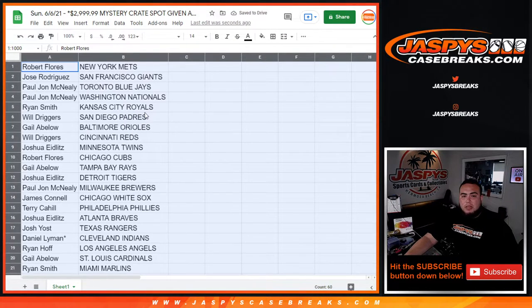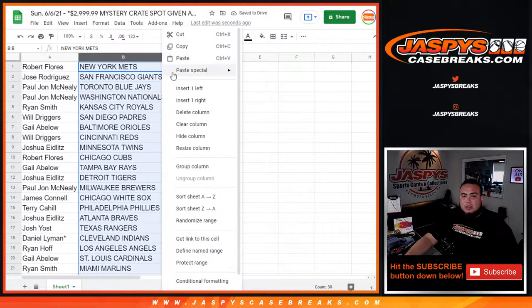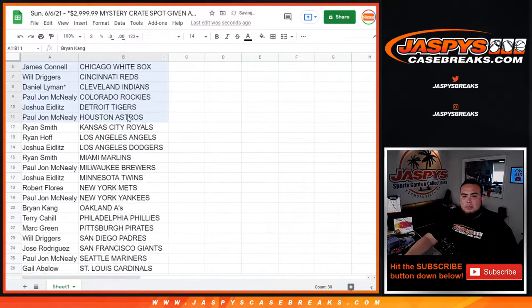Stick to what you got — I'm going to quickly alphabetize it. I'll give you guys a quick 30 seconds to look at your teams, but no trades.